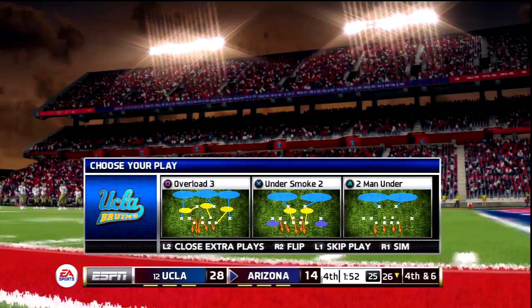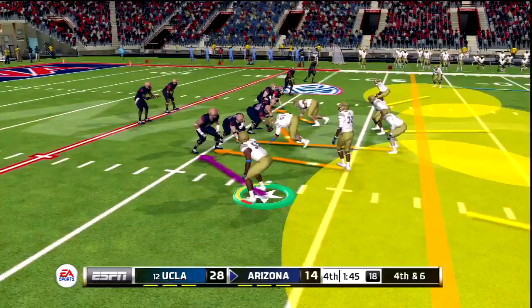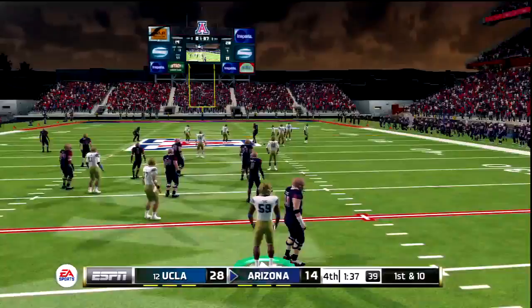Fourth and six — what do we want to call here? Let's call the zone blitz — it's a better time to call it at least, as long as we get pressure. We're overloading on this side; they see it and adjust accordingly. Here comes Tate — and he's picked up. First down — what a catch. Wow, he caught that.